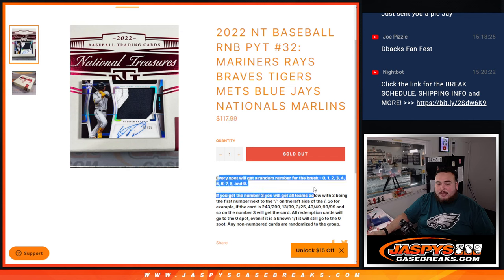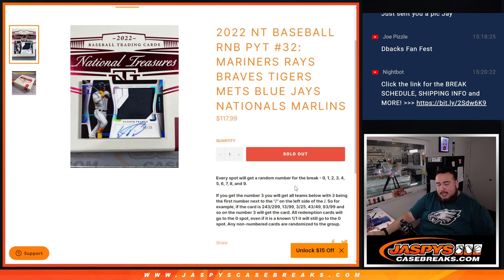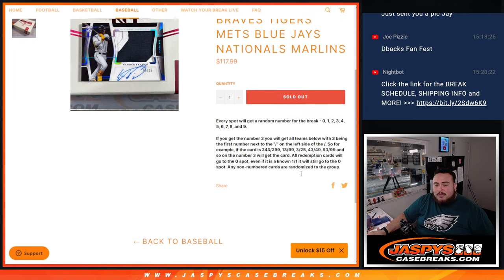Everybody pays the same and you get a random number from 0 through 9. So it's basically a serial number break — if there's any hits for those eight teams, they'll be distributed via a serial number break.